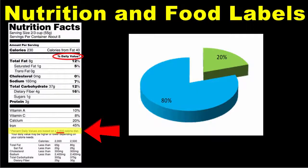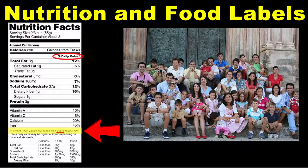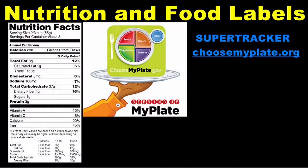It's important to note that the percent daily values listed on a food label are based on a 2,000 calorie per day diet. Not everyone should be on a 2,000 calorie per day diet, however. Daily caloric requirements vary from person to person depending on their age, gender, activity level, and other factors. You can find out exactly how many calories you should be consuming on a daily basis if you use the SuperTracker tool on the Choose My Plate website.